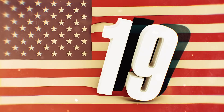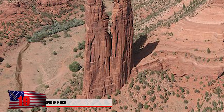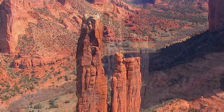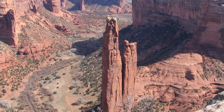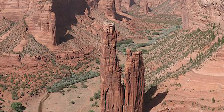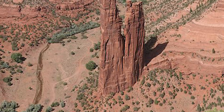Number 19: Spider Rock. Located at Canyon de Chelly National Park, this massive rock formation was considered sacred to the Navajo and Anasazi tribes in Arizona. The most recognizable monument at this park is Spider Rock, a sandstone spire that rises 830 feet into the sky. The Navajo believed it was home to a spider woman who would crawl down with her web, sometimes snatching misbehaving children. Other legends claim she taught the Navajo how to weave baskets.